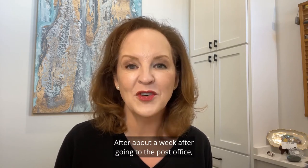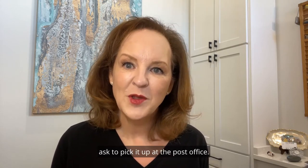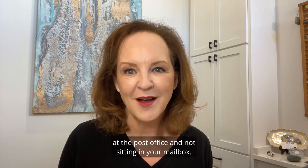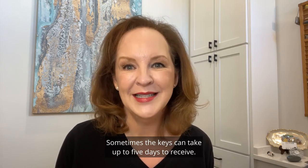After about a week after going to the post office, your key is going to be ready for pickup. Place a hold on your mail and ask to pick it up at the post office. This way, your mail will be available at the post office and not sitting in your mailbox. Sometimes the keys can take up to about five days to receive.